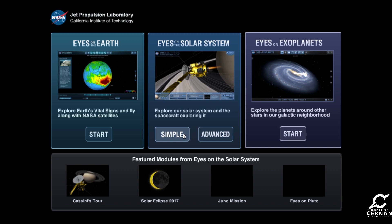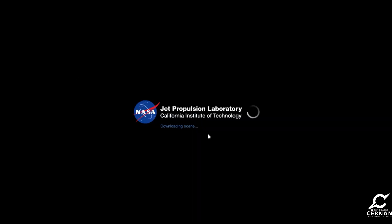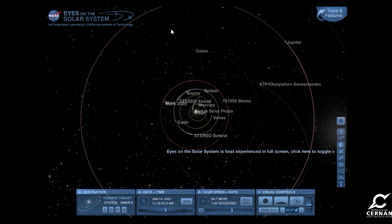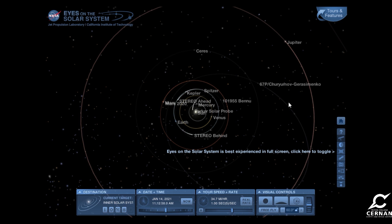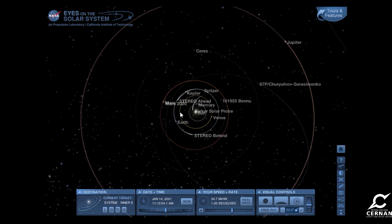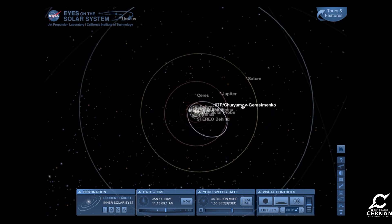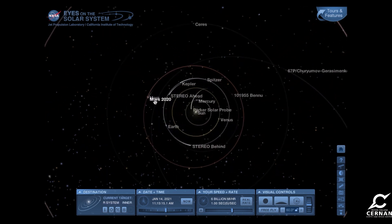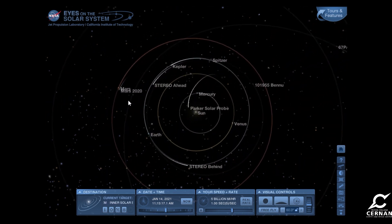The simple view will give us a quick look at the planets and their orbits around the sun, but we want to see more than that. We want to see some of the spaceships flying around out there, so we're going to load up the advanced view. Now we can see all sorts of orbits — missions such as the Kepler mission, the Stereo Ahead mission, and the orbits of the planets out to Jupiter. We can zoom out and see even further. But we want to find the Mars 2020 orbiter, and that is this one right here — it's getting very close to Mars.